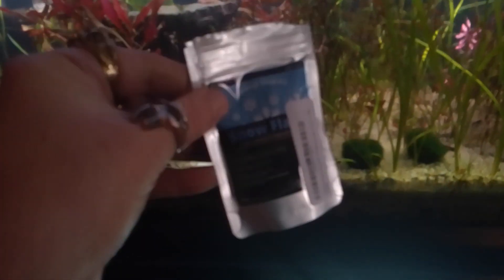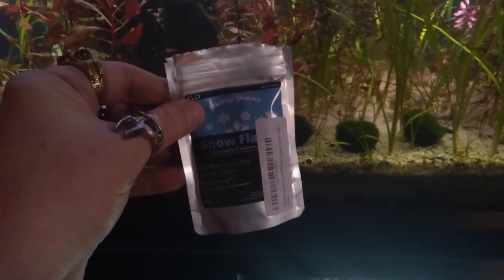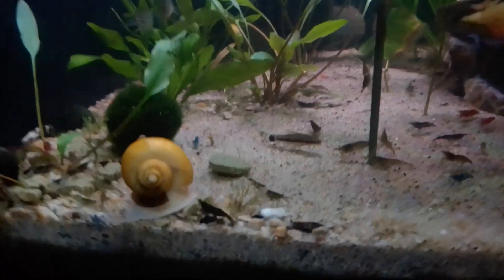They're soybean husk based product, and they don't pollute the aquarium. They provide a lot of protein. I also feed those to my golden algae eater, because she's bigger now and she needs a lot of protein in her diet.